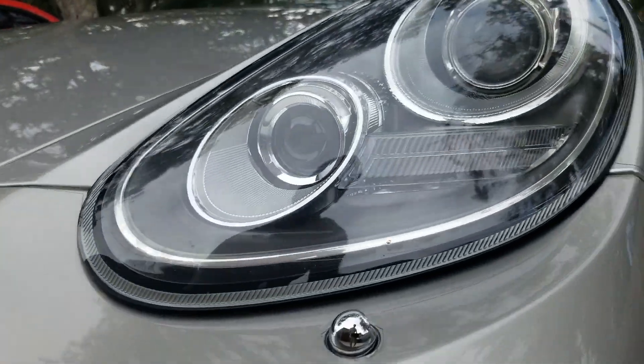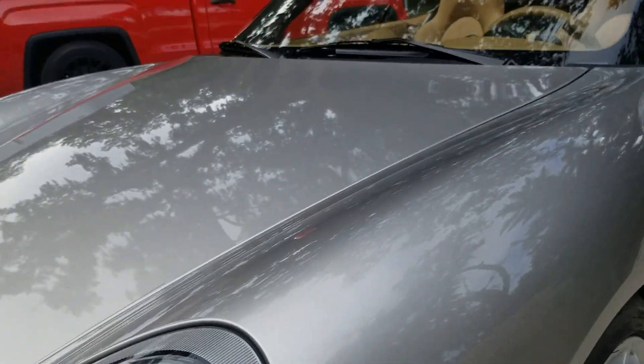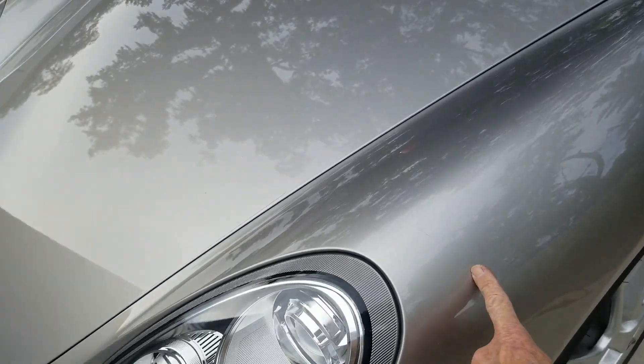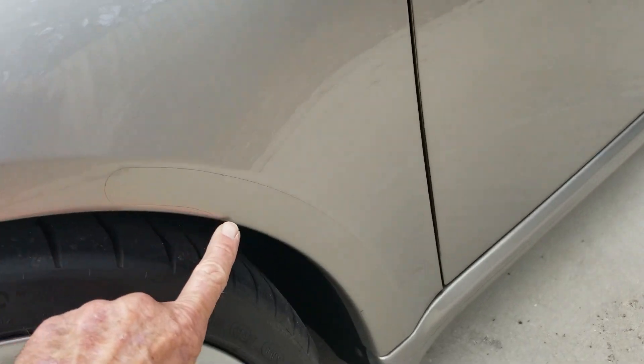The paint protection film extends up to here on the fender and across the hood to here. Paint protection film here and down.